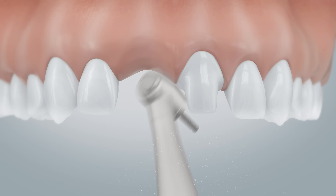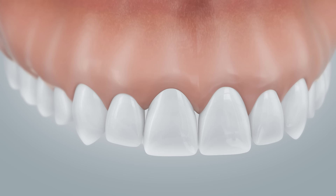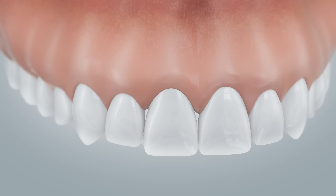To fix a conventional bridge, healthy neighbouring teeth need to be ground down and are thus damaged. A conventional bridge is supported by the ground-down adjacent teeth. The tooth replacement is not directly attached to the jawbone — it rests on the gums.